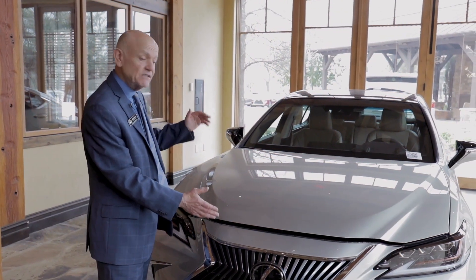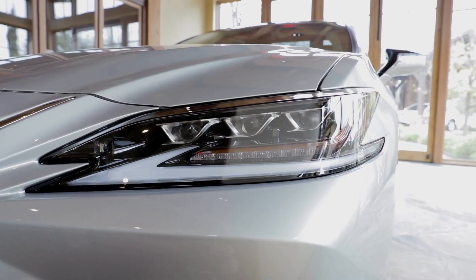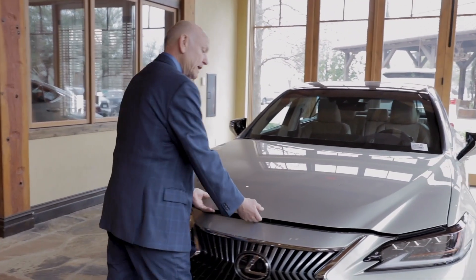The Lexus ES350 has 5 mile per hour bumpers on the front and rear that keeps your insurance premiums low. Also, triple beam LED optional headlights on either side that keep you safe on those very dark nights.